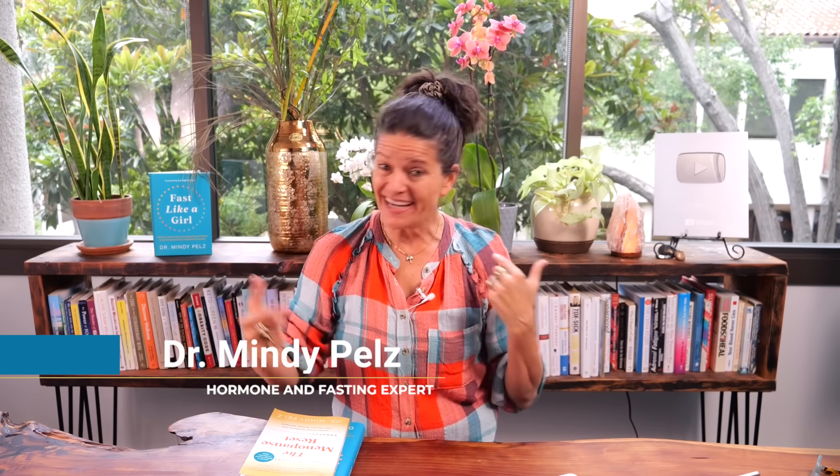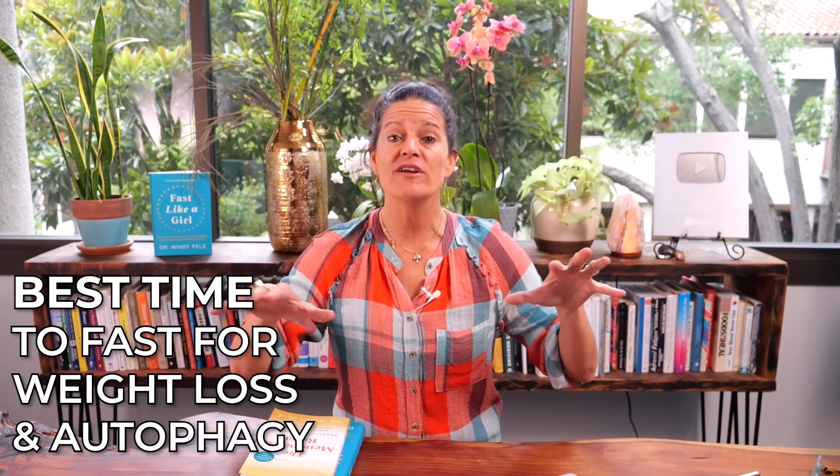Resetters, on this video we're going back into weight loss, we're going back into autophagy, and I'm going to make this very, very simple for you to understand. So many of you are asking questions about when should I eat, when should I fast, where does autophagy fit into weight loss specifically?